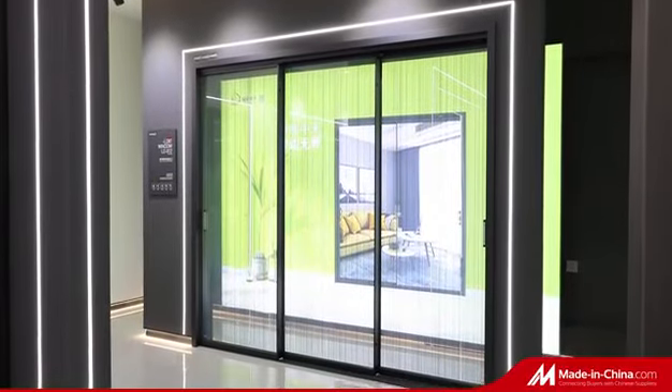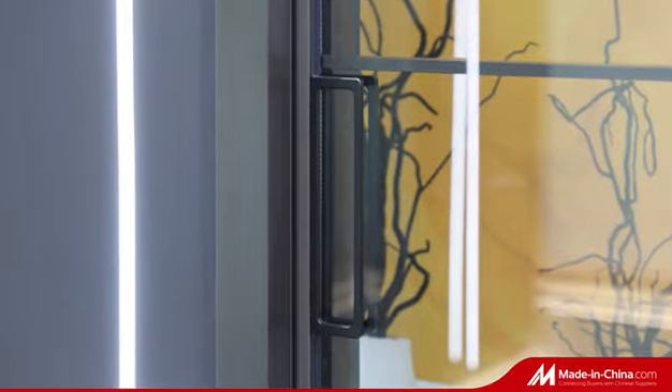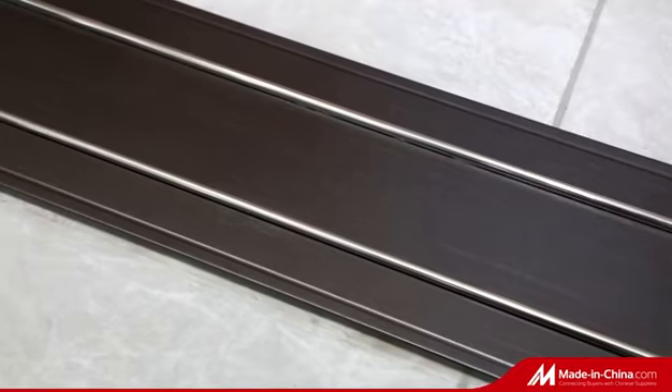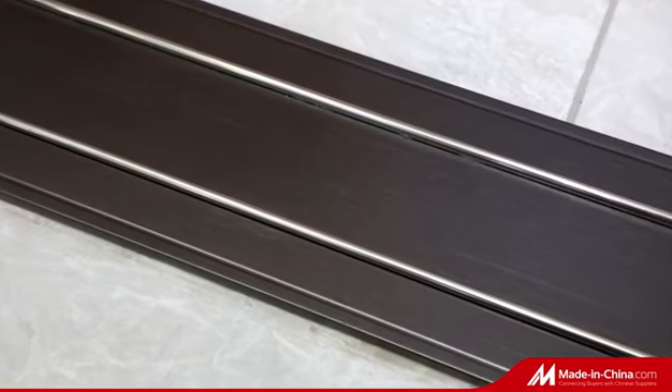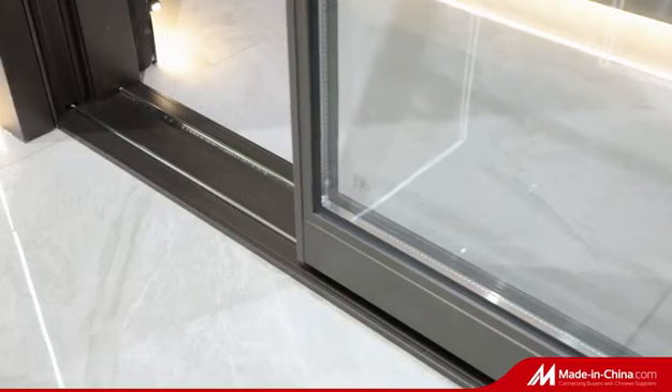Same as an ultra-narrow frame window system, we developed this sliding door to match the modern look of the house. The hardware system allows the door to slide on the track very smoothly. It can be opened and closed with just the push of a finger.